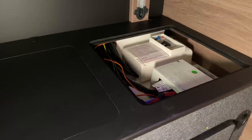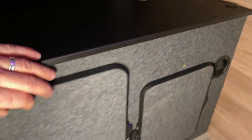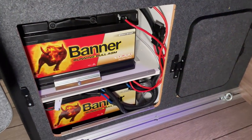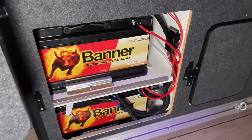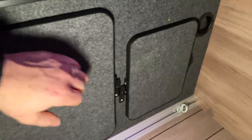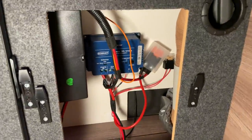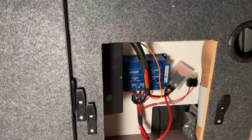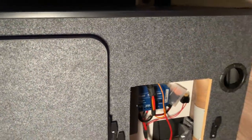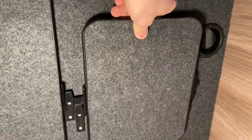Dann haben wir hier die 230-Volt-Verteilung und auch die 12-Volt-Verteilung für das Fahrzeug. Hier unten haben wir die Batterien – noch AGM, das bleibt erst einmal so, weil das Fahrzeug neu ist. Somit macht es keinen Sinn, die nagelneuen Batterien gleich wieder rauszuschmeißen. Und hier haben wir den Ladebooster und das Ladegerät – werkseitig alles schön sauber verbaut.